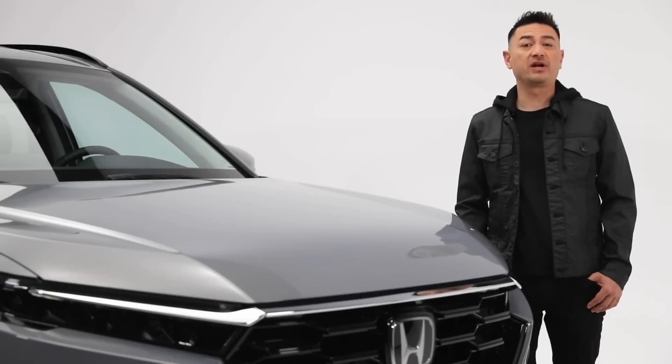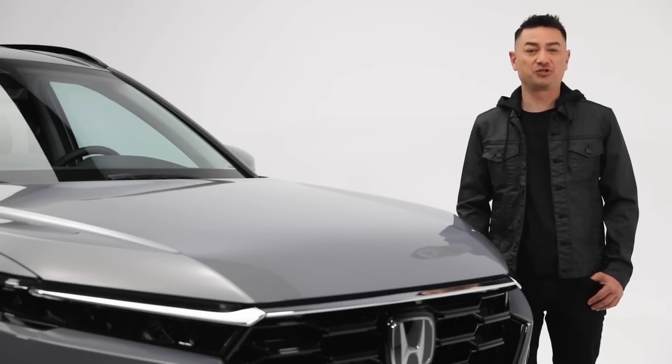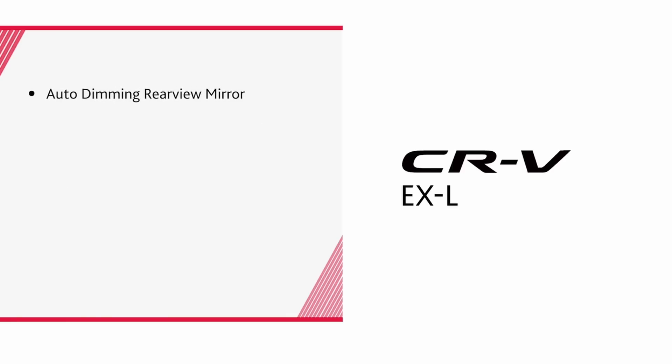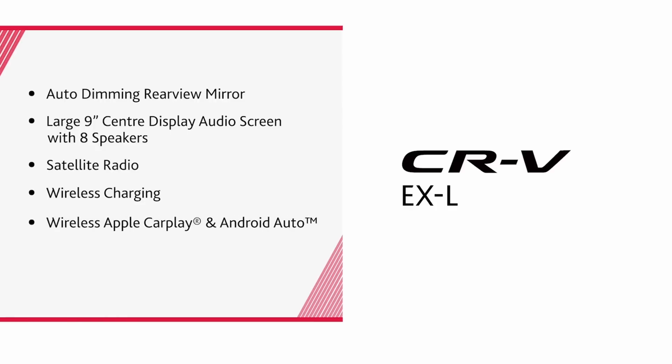If a balance between sportiness and sophistication is what you're after, the EXL trim doesn't disappoint. Adding to the Sport trim you get front and rear parking sensors, silver 18-inch aluminum alloy wheels, leather seats, four-way power passenger seat, memory mirror and driver seat, heated rear seats, auto-dimming rear view mirror, a large 9-inch center display audio screen with eight speakers, satellite radio, wireless charging, wireless Apple CarPlay and Android Auto, and two rear USB-C charging ports.